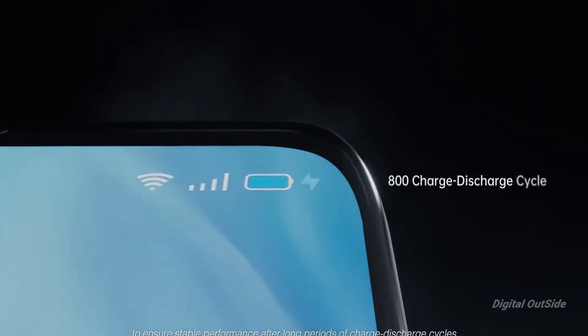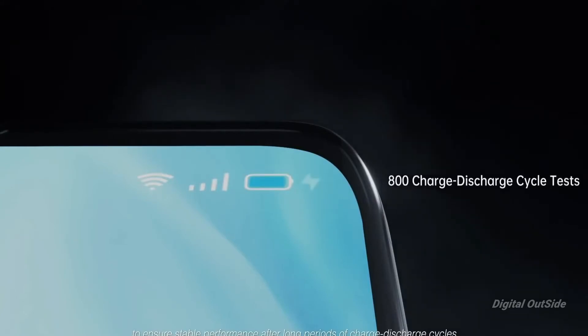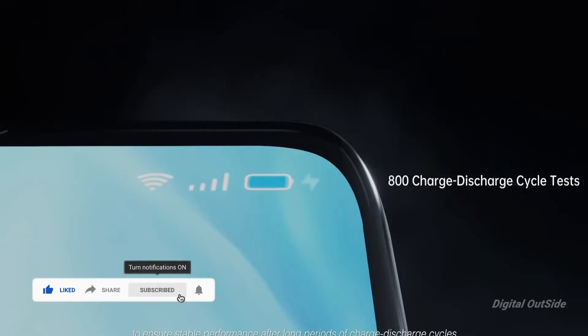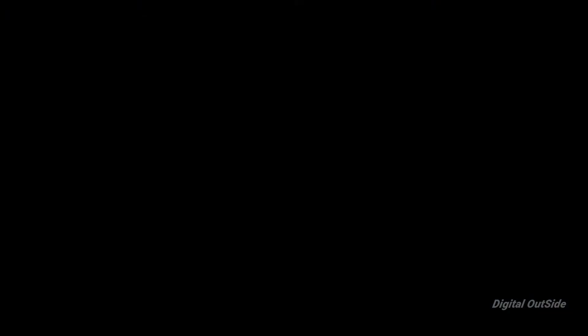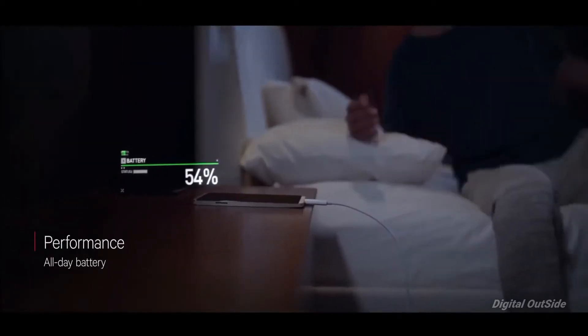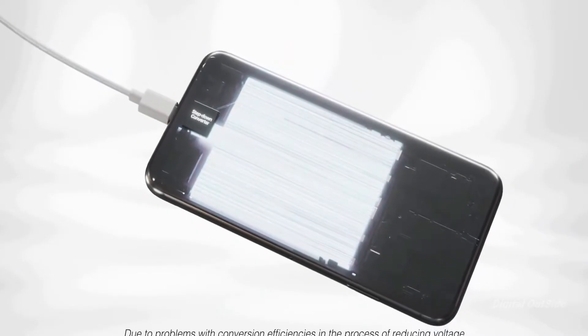The lithium ion batteries have a certain number of life cycles. Charging your phone to full 100% counts as a cycle, and discharging your battery to 0% also counts as a cycle. So for those people who say they don't need a fast charger because they charge their phone overnight — you're the one actually doing much more damage to the longevity of the battery, because you're charging it to full 100% every single night.